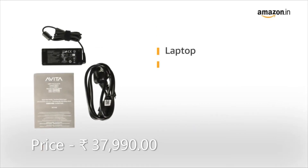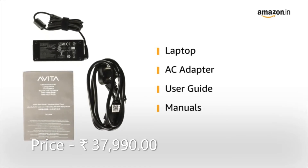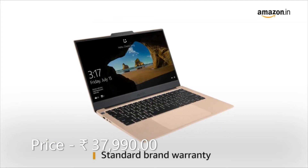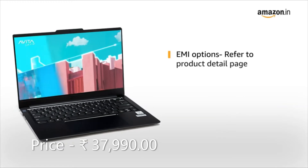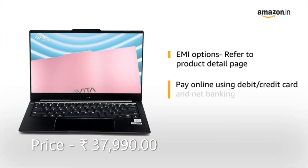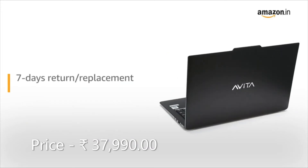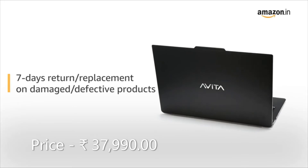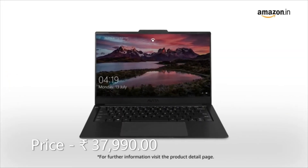Inside the box, you can find the laptop, AC adapter, user guide, and manuals. This laptop comes with standard brand warranty. For EMI options, refer to the Product Detail page. Pay online using debit or credit card and net banking. 7 days return or replacement policy for damaged or defective product. For further information, visit the Product Detail page.